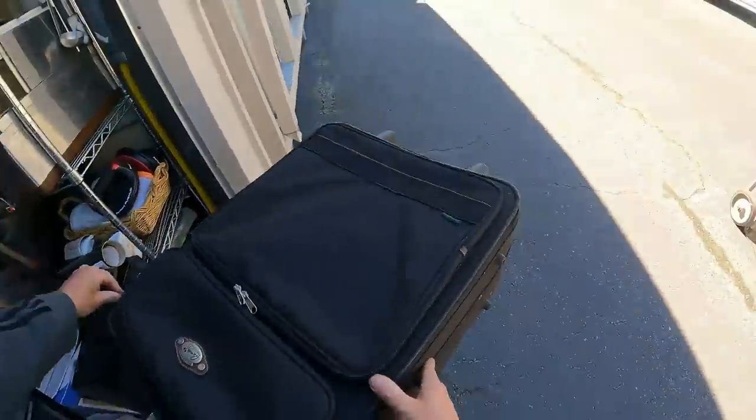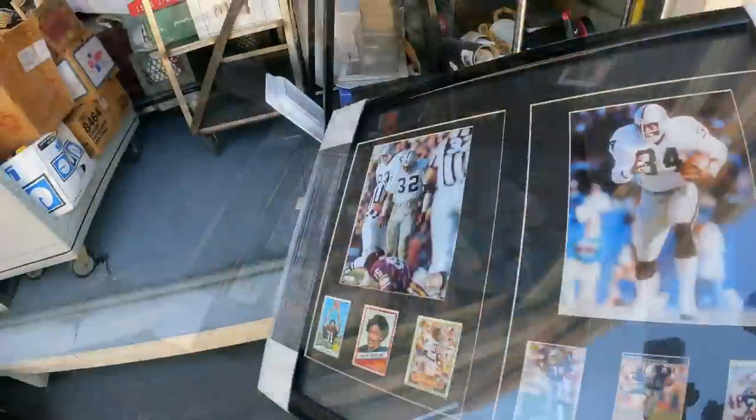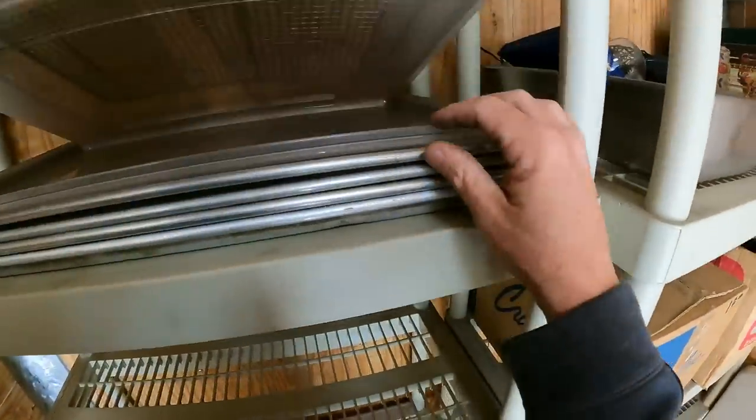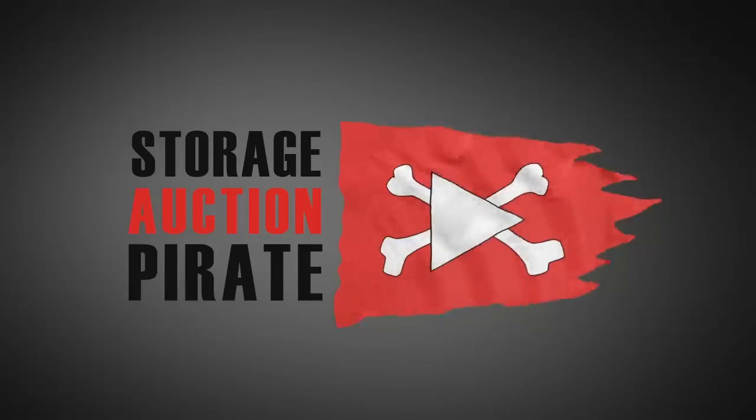I see a treasure. It's pretty tight. I'm already feeling a little better about this. Ladies and gentlemen, boys and girls, pirates of all ages — it is how your captain speaks, and we are here in another storage unit.